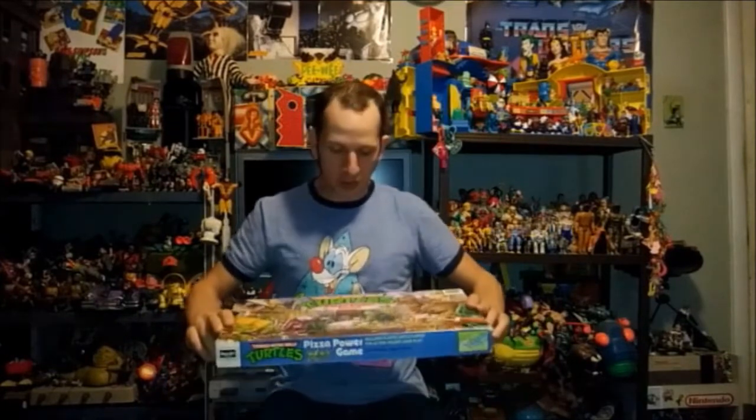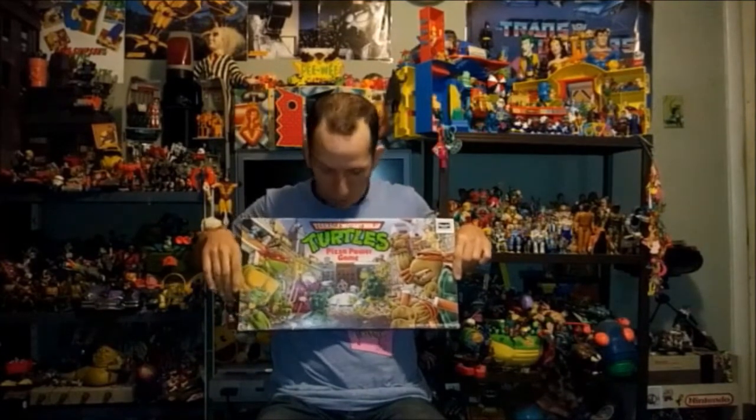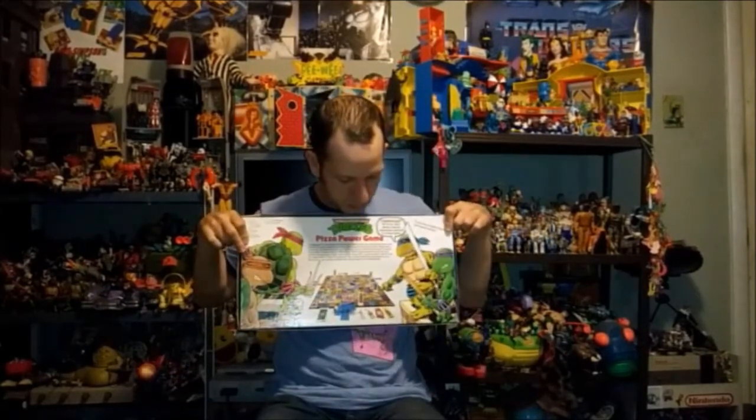Oh, before I forget — I almost forgot to sneak this little guy in: there was also a Battle Beast in my big bin of toys, and he's got his rub sign. I love my Battle Beasts. Refocusing back to finds of the month: for $10 I got the Teenage Mutant Ninja Turtles Pizza Power board game, and it's complete. The artwork is amazing — it's like comic book style art. Very neat.